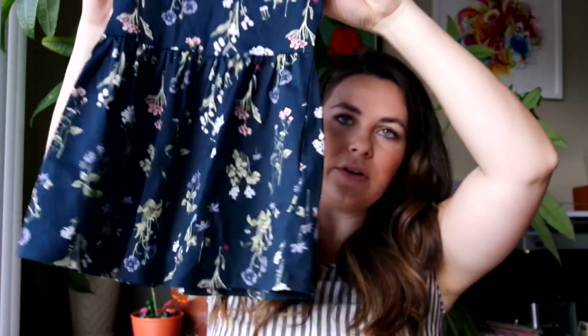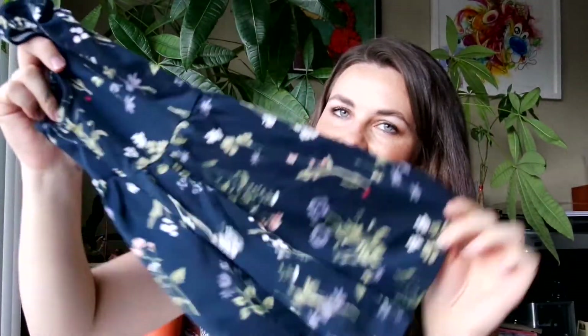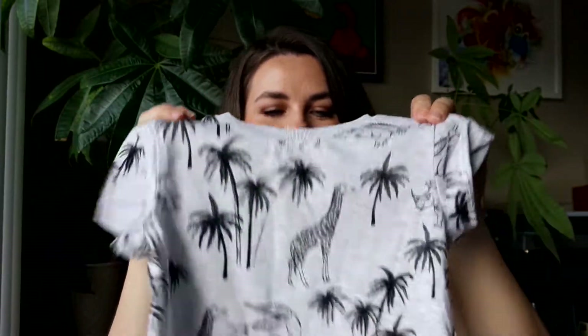A couple things from H&M — I got this little floral dress. I think it would be really cute with a denim jacket. I love this little print; I think it's great for fall. Hopefully she can wear something like this to school. Also from H&M, this is from the boy section — a little gray top with animals. I thought it would be cute with the sleeves rolled up or in some overalls. Sometimes boys' clothes are cut a little wider and more baggy, but I love the print.